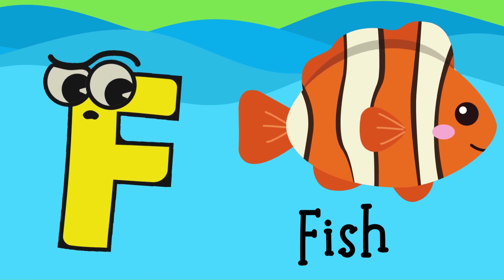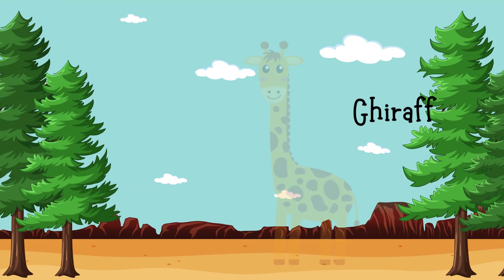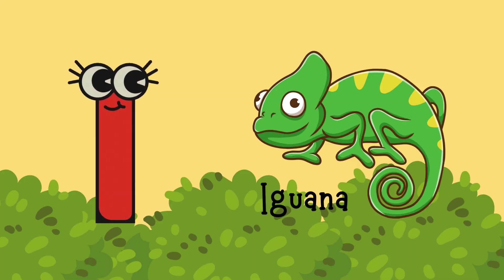F for Fish, G for Giraffe, H for Horse, I for Iguana.